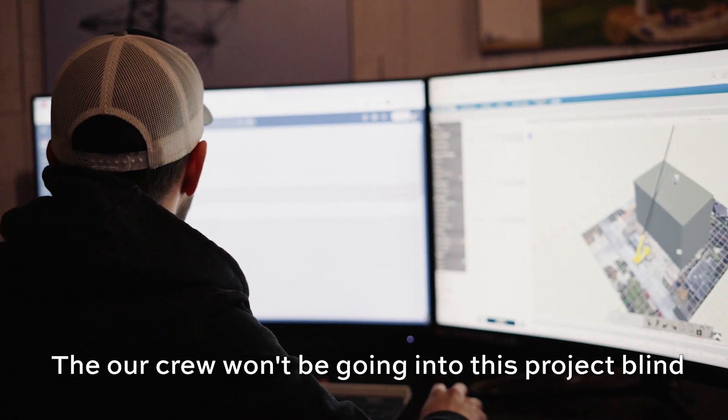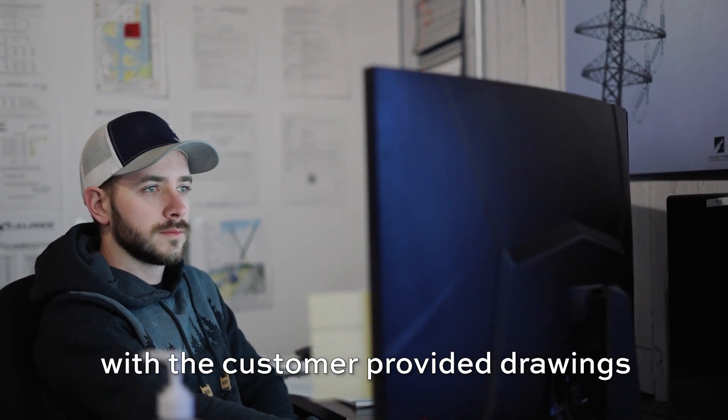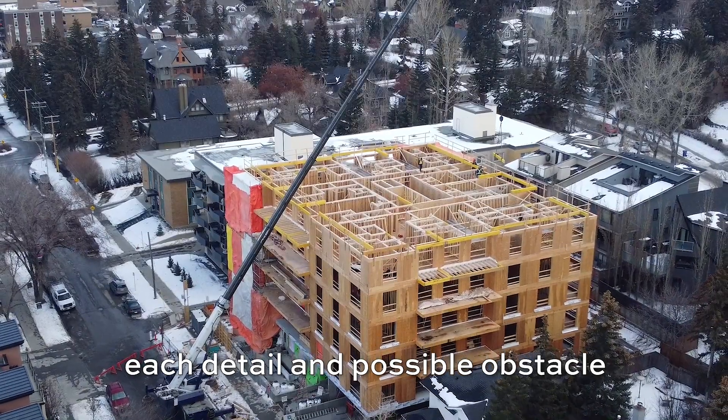Our crew won't be going into this project blind. We've been creating digital lift plans with the customer-provided drawings and have been planning out each detail and possible obstacle we may run into.